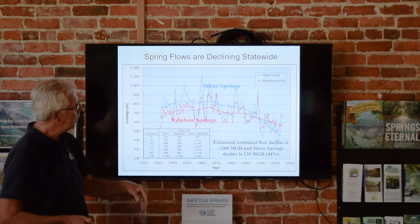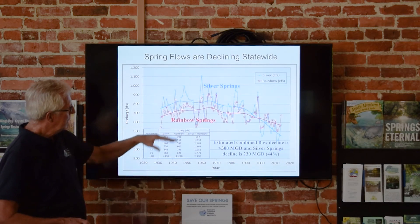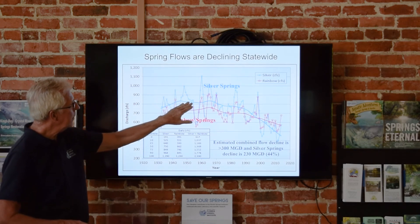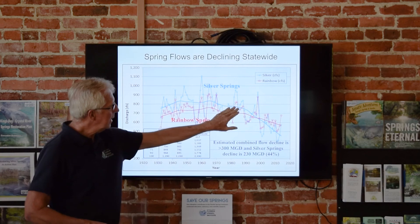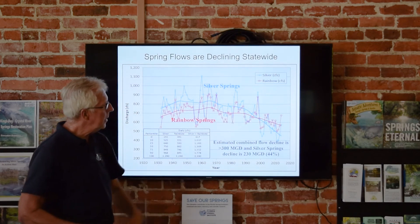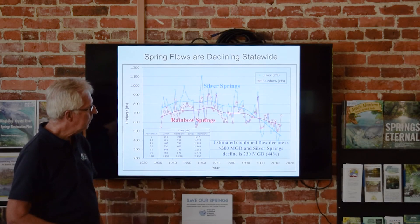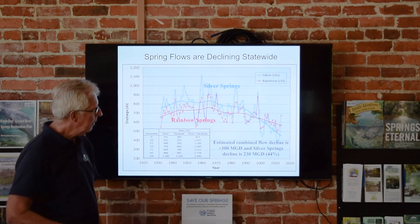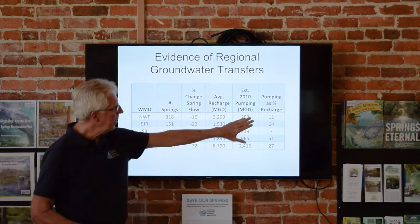Silver Springs had the highest recorded flow of any discrete spring system — over 800 cubic feet per second through most of history. It started declining incredibly in the 1970s and 80s and is just crashing, continuing to go down. Rainbow is going down too, but not as fast, because Rainbow is getting some of the lost flow from Silver. The total loss of these two systems is about 230 million gallons a day decline as of 2010 or so.